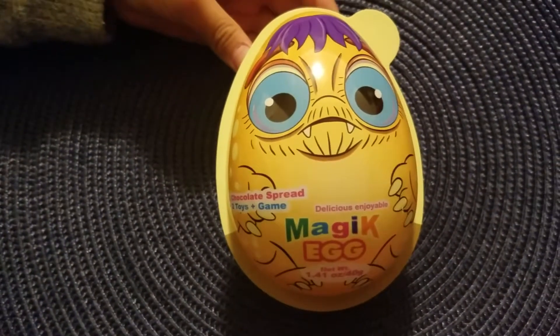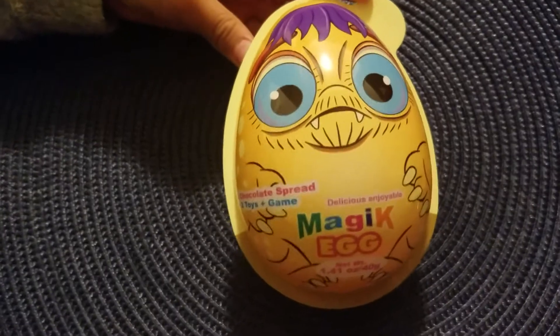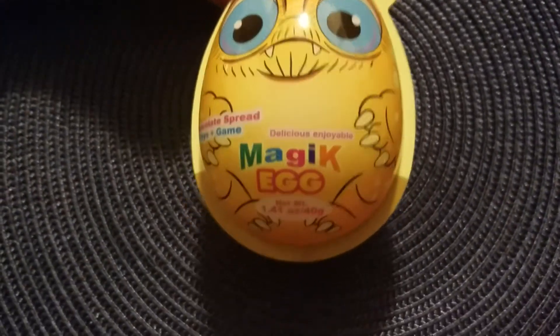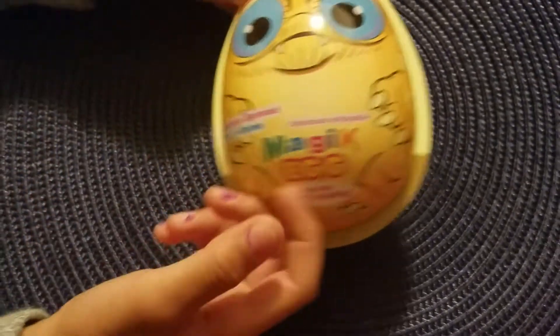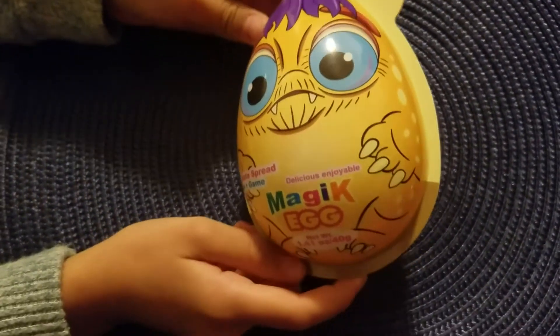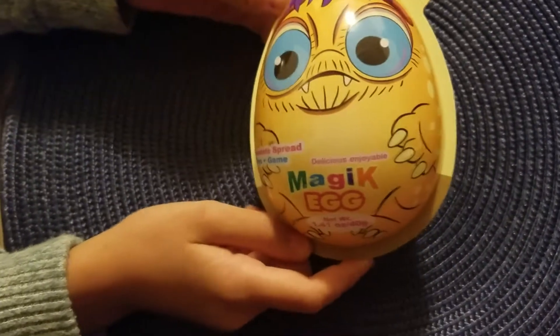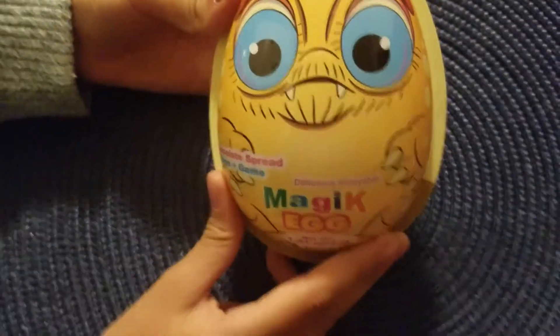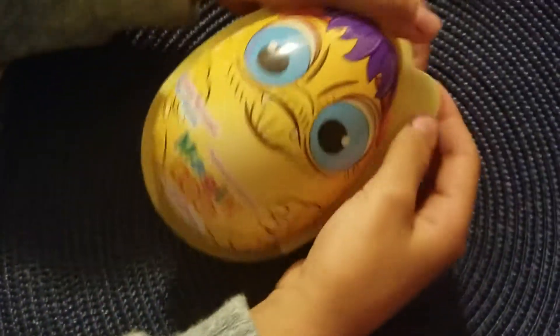Hello everyone, it's me, Lena, and Mariam from Slime Fun Show, and today we're opening a magic egg. I can't wait to see what's inside, so let's open it up. It's super giant, and it's super amazing. Let's open it up.